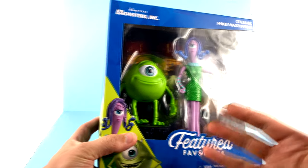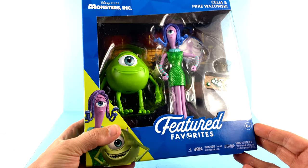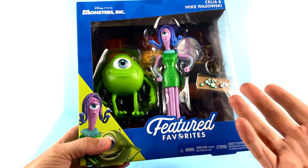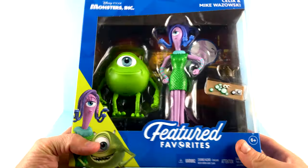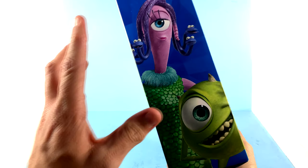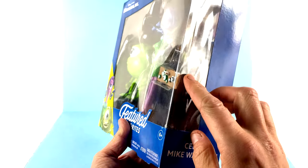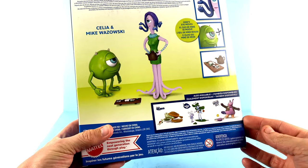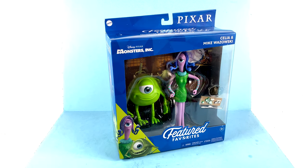One cool thing is the background fits with the scene they're trying to recreate. Mike Wazowski was really trying to get a special night for Celia, so he pulled some strings and took her to a sushi restaurant, which is where a lot of the hijinks with Boo starts. You can see some background elements of the actual restaurant. On the side there's another up-close image of Mike with Celia, and the other side has a continuation of that window. Around the back of the package you get details on the features as well as the other figures available in this first assortment.